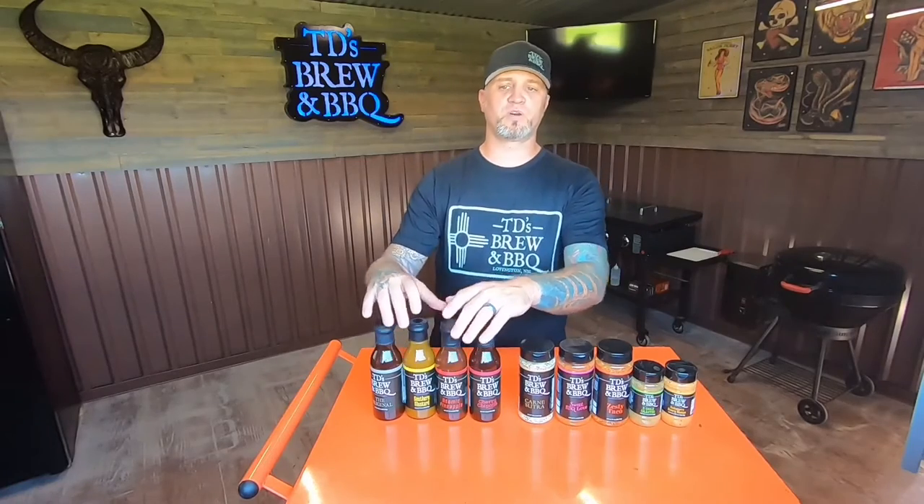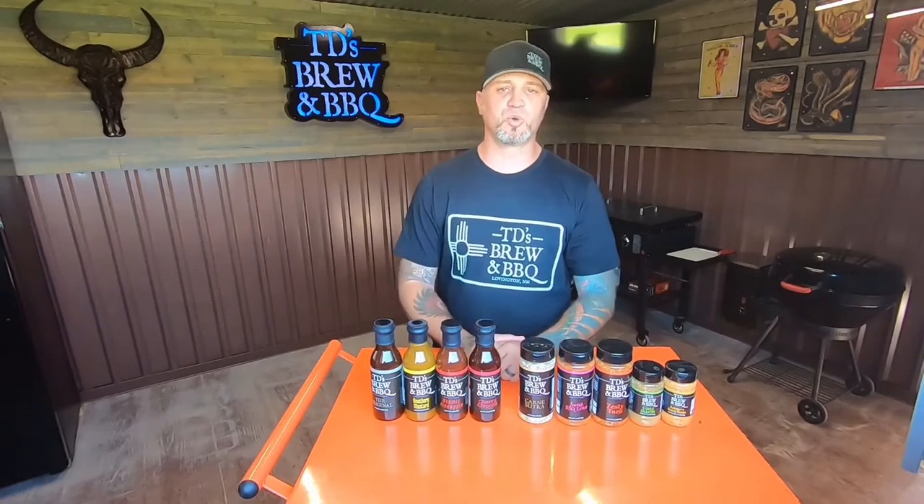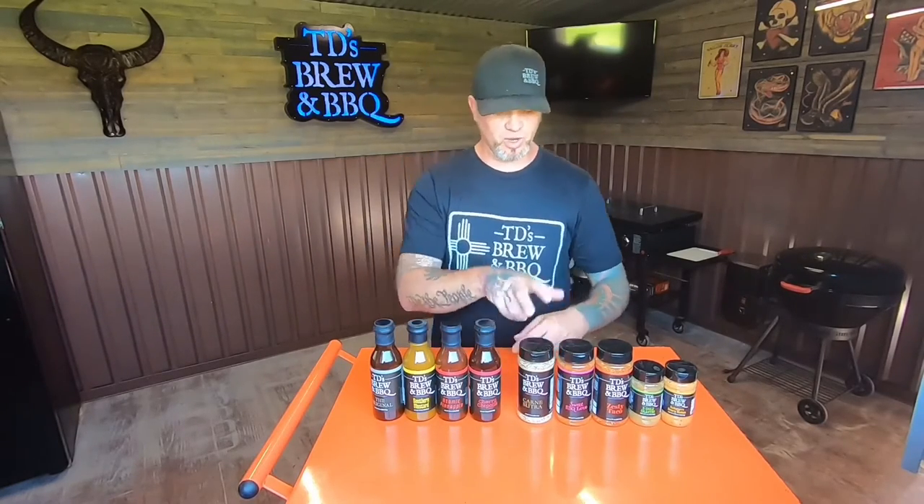All four of these sauces are available in what we call the Get Sauced Bundle — that's all four of TD's Brewing Barbecue barbecue sauces together. Next we're going to go into our dry rubs.